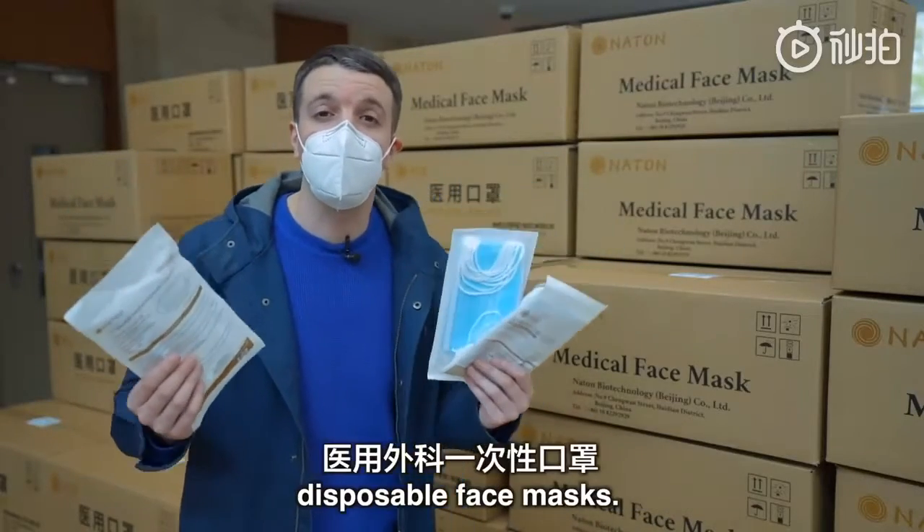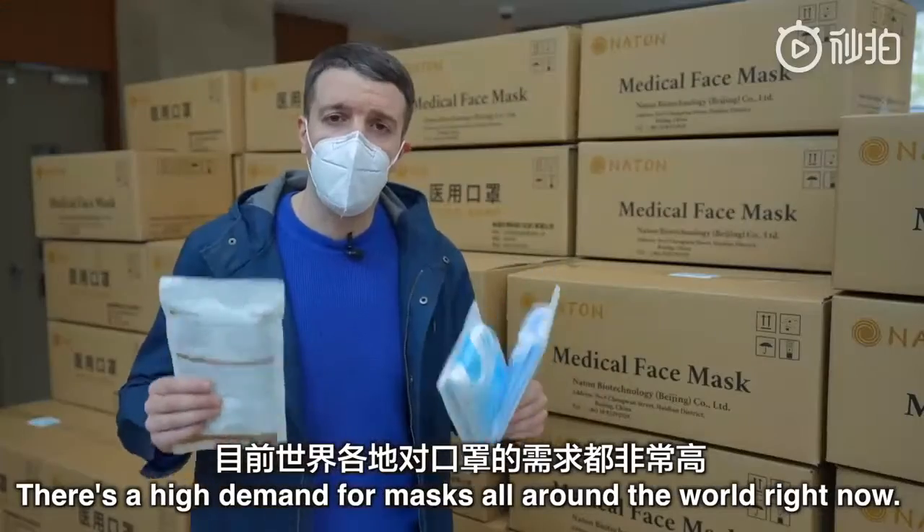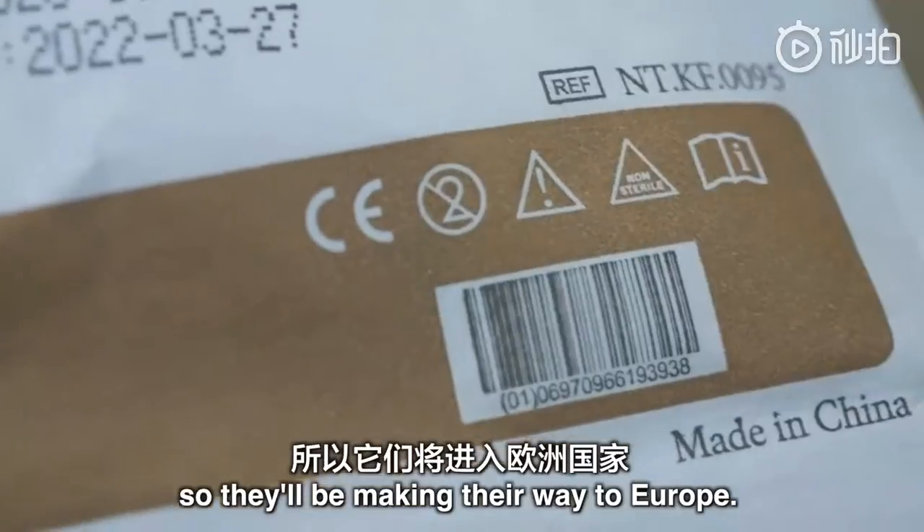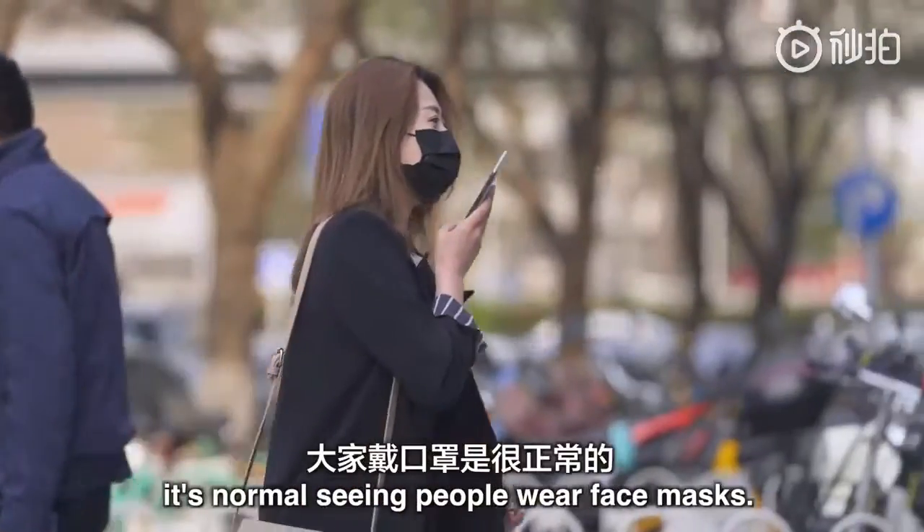And here are the finished products — disposable face masks. There's a high demand for masks all around the world right now. The masks produced by this company are CE standard, so they'll be making their way to Europe.